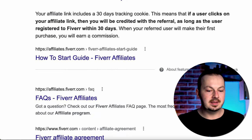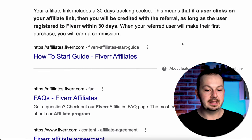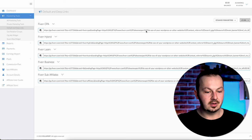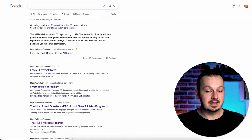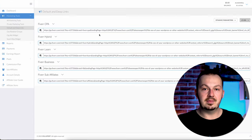The best part of this whole method is that you get 30-day cookies with your Fiverr affiliate link. That means if someone clicks your affiliate link, they don't even have to purchase right away — as long as they came to Fiverr through your link, they have 30 days to register and you'll still get paid your commission for bringing a new referral. This is one of the reasons Fiverr Affiliates is one of my favorite affiliate networks.